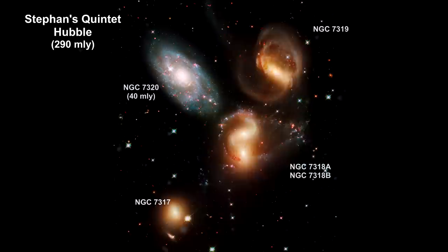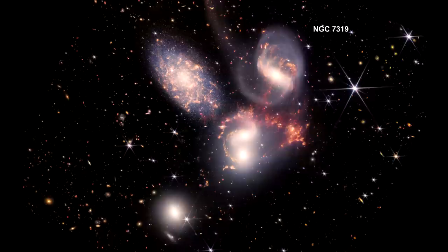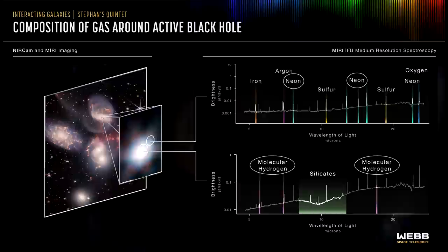Here we are zooming into a Hubble image of Stephan's Quintet, followed by the Webb image. At the center of NGC 7319, there is a supermassive black hole around which the galaxy is rotating — this one is active, meaning significant quantities of material are falling into it. The spectrum from the black hole's outflow shows a region filled with hot ionized gases, including iron, argon, neon, sulfur, and oxygen, as denoted by the pixels at given wavelengths.